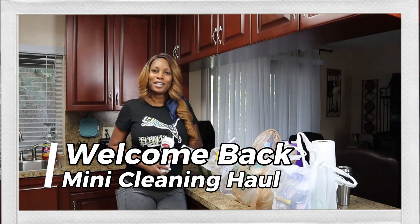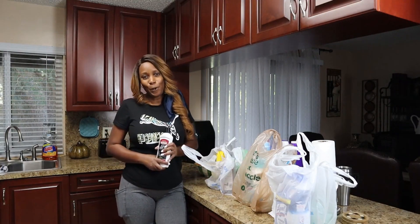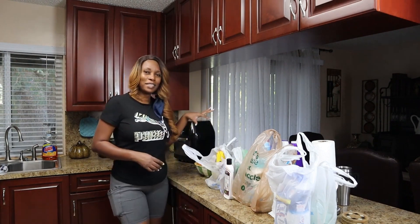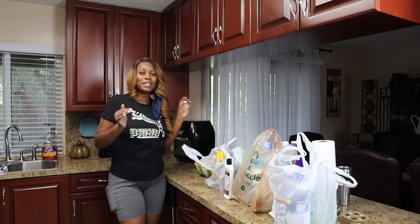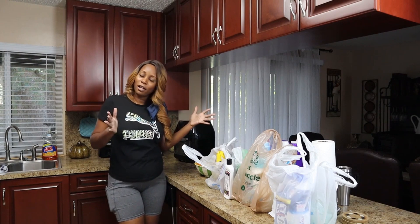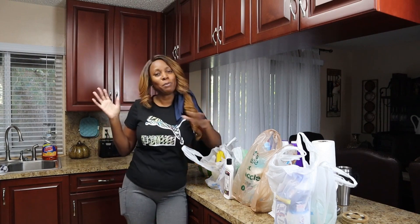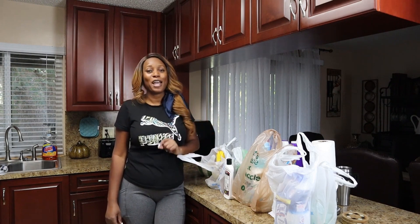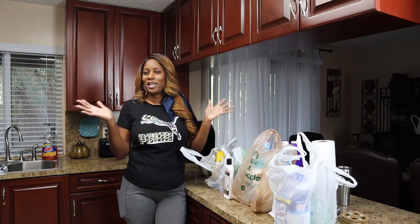Hey guys, welcome back to my channel! In this video I'm going to go over my favorite cleaning products — this is a little mini cleaning product haul. I hope you guys are staying well, healthy, safe, and blessed.